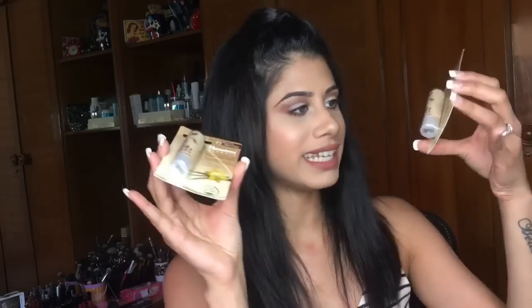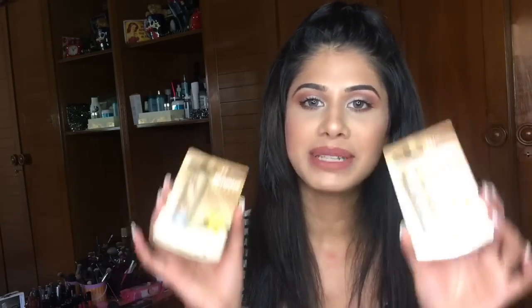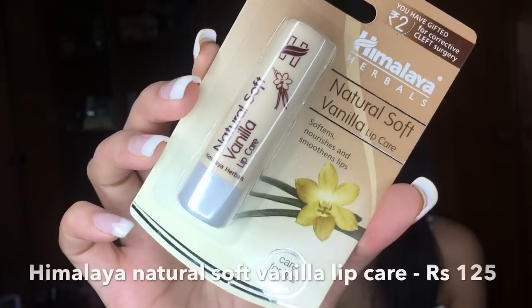My last product is the Natural Soft Vanilla Lip Care — these are lip balms in vanilla flavor. I love lip balms, I'm obsessed. I use tons of liquid lipsticks, so keeping my lips moisturized is really important. These are really good and you definitely want to keep them handy.